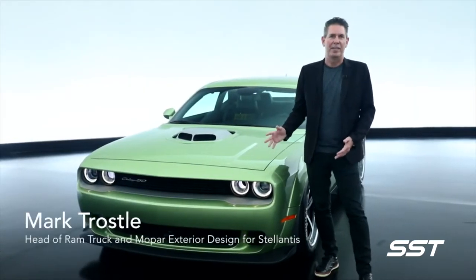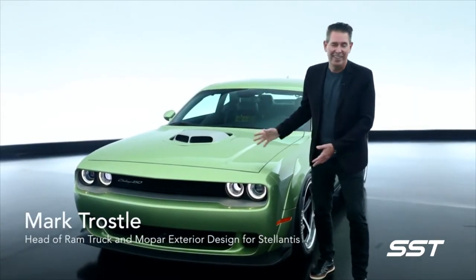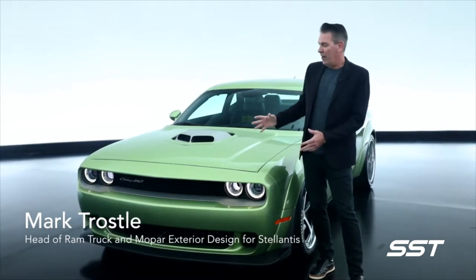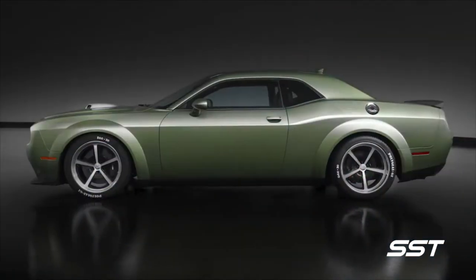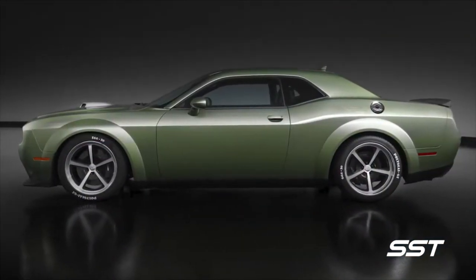Another vehicle that we're taking to SEMA this year is one that I really like as well. This is our 2020 RT Scat Pack Wide Body Shaker, 50th anniversary edition.